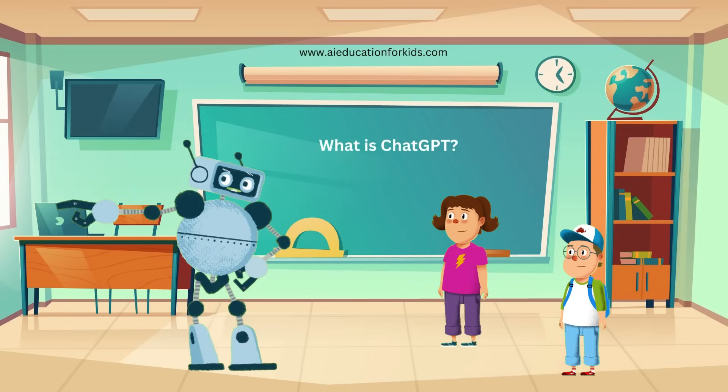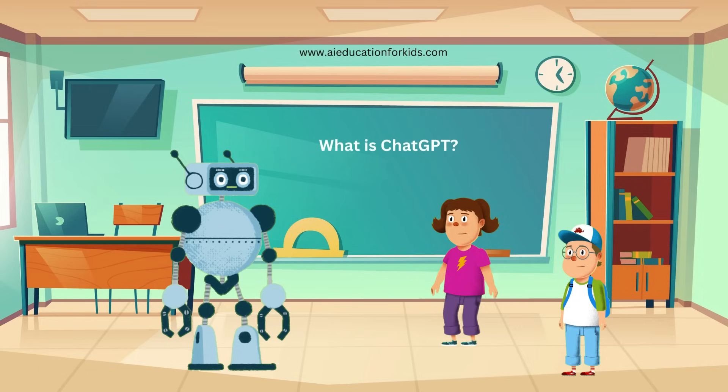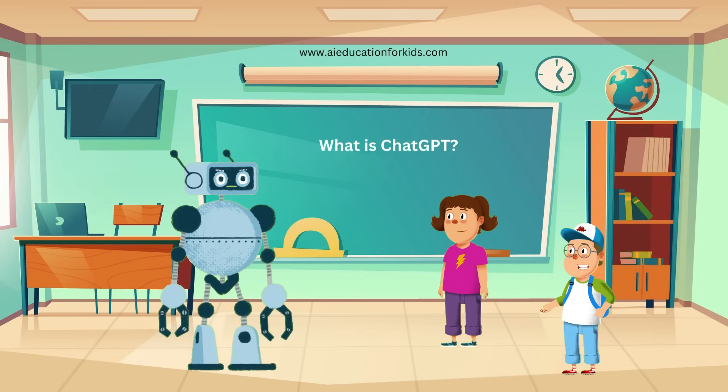Hi there, Jenny and Ethan. Are you ready to learn something super cool today? Yes, Randy. What are we learning about? What's today's topic?